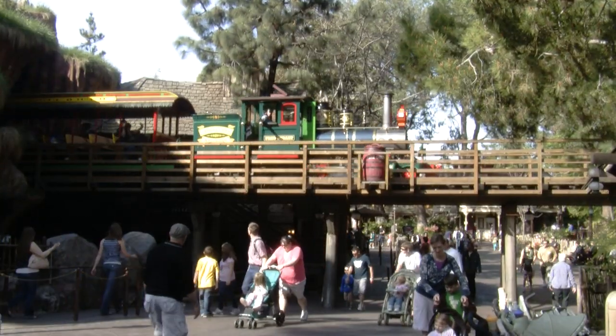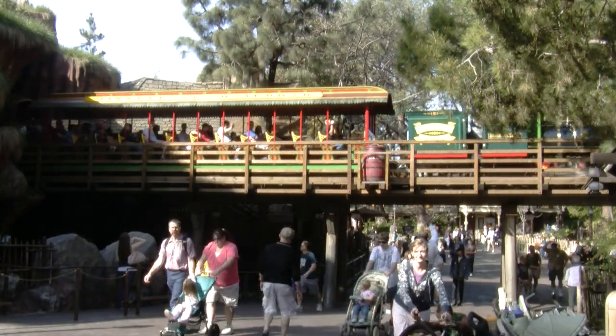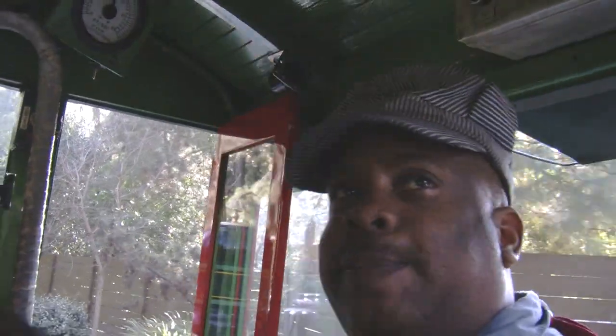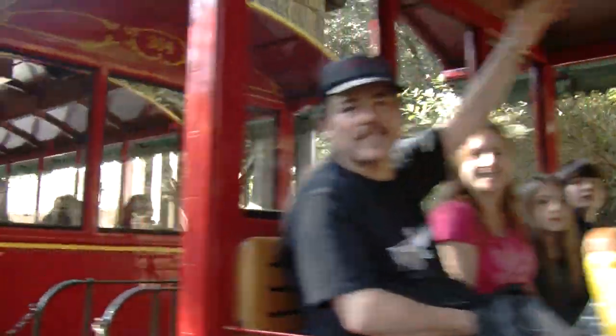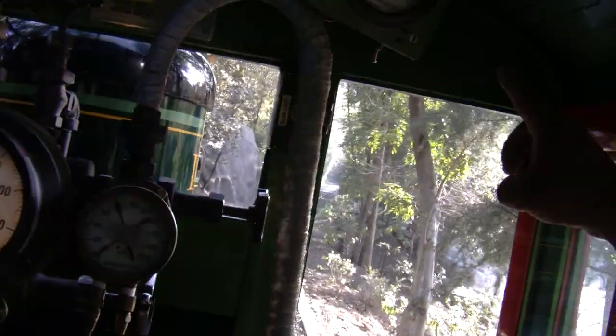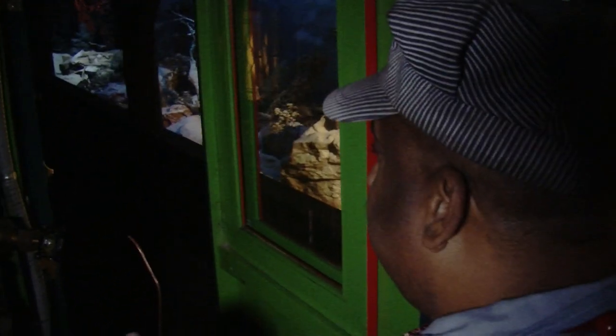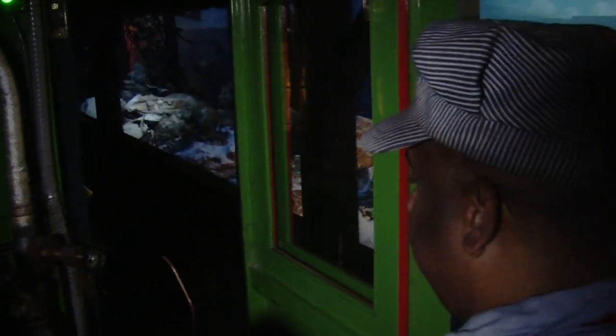The engineer has to keep the train at the right speed all around the Magic Kingdom. This right here is our speed — 12 feet per second. We don't go by miles per hour, we go by feet per second. Here is our longest stretch of track; we take it about 15 feet per second. They go slower in the dioramas — the speed limit there is about five and a half feet per second.